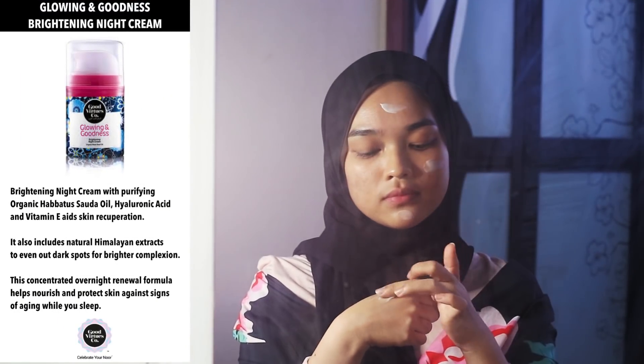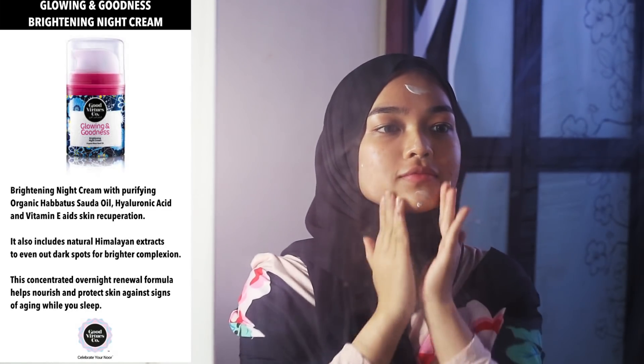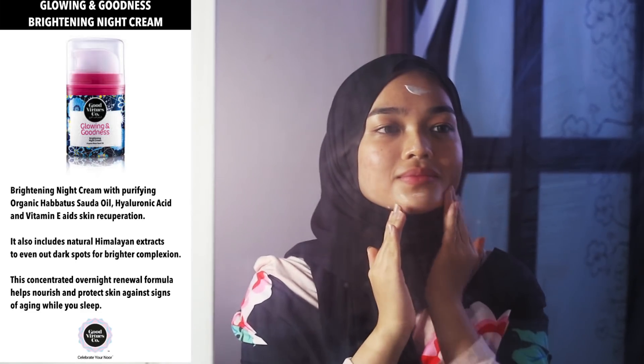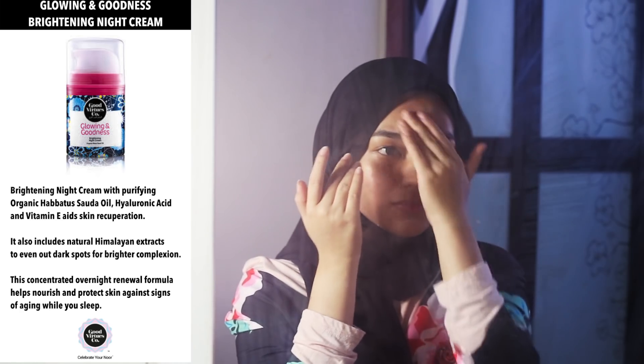This night cream is infused with purifying organic hepatosoda oil, hyaluronic acid, and vitamin E. These ingredients help to even out dark spots for a brighter complexion, and nourish and protect skin against signs of aging while you sleep. So that concludes this video of me getting ready.